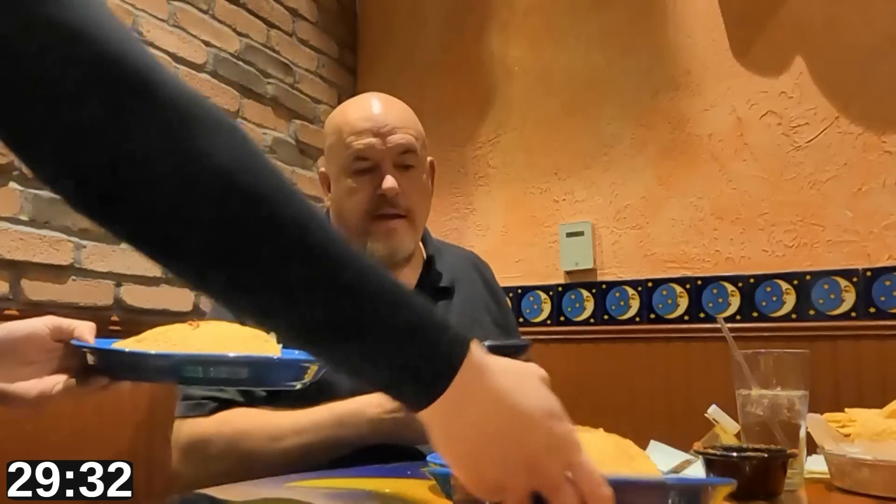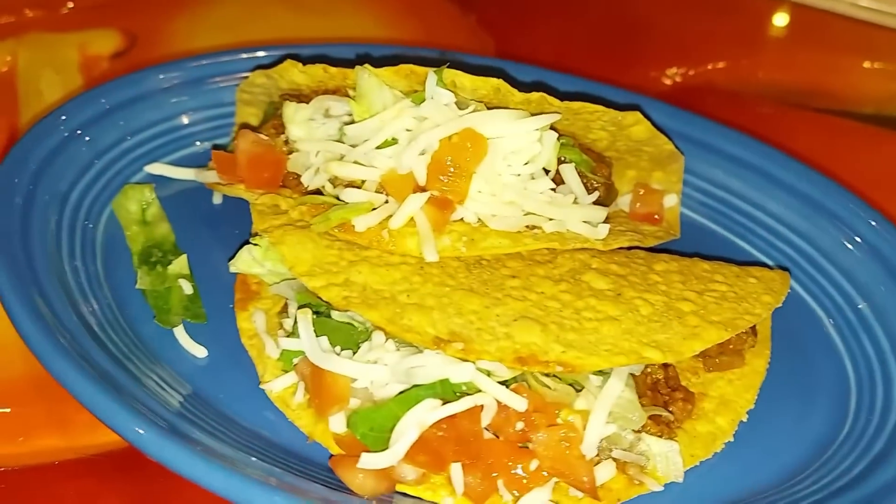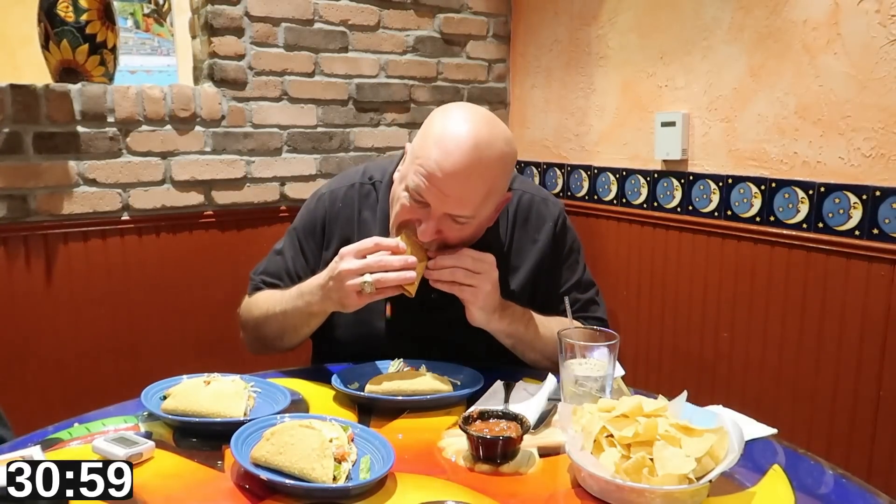The waitress came by and I ordered six more chicken. If you bring me six tacos I'm going to wake up — these are actually six beef tacos. I think I like the chicken better. My math goes right out the window when I'm eating delicious tacos. Somehow my numbers are off, but the number in the corner is accurate: 22 tacos ordered and eaten in 34 minutes.